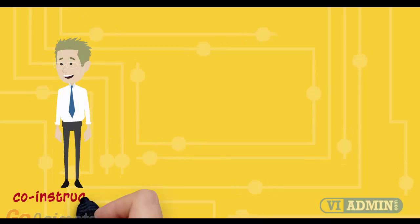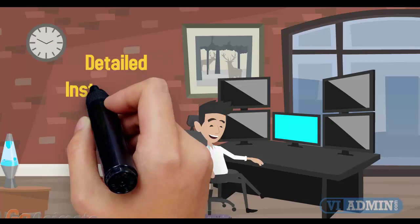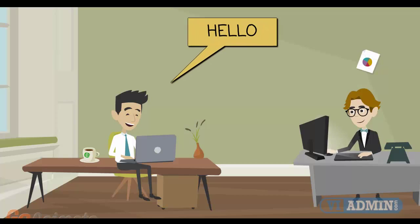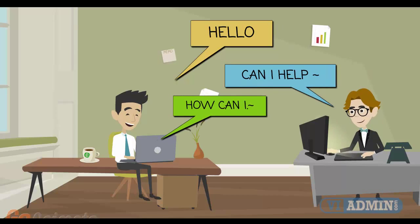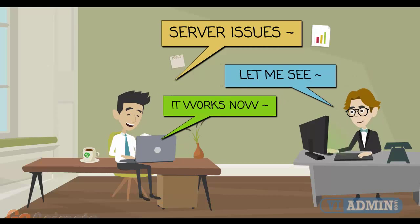With the help of three co-instructors who are rotating each hour, we never get tired, we don't skip the details, and we happily demonstrate all installation and configuration steps. If you have an issue, one of our co-instructors will have the time to work with you on a one-on-one basis until you understand the concept and the issue is completely resolved.